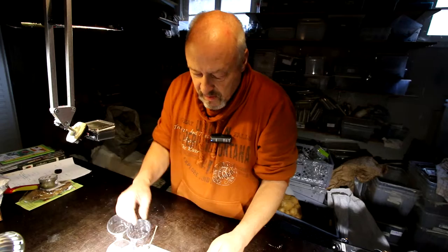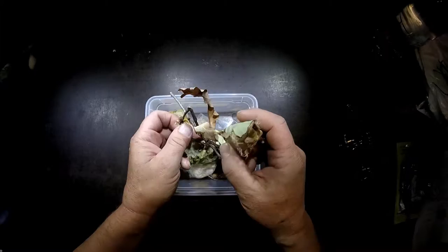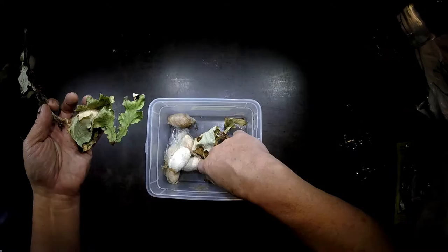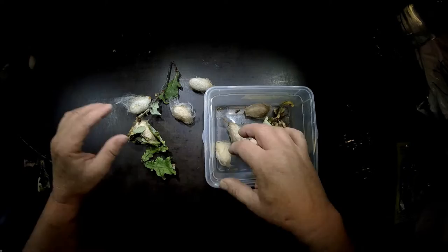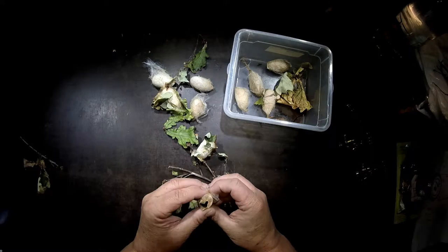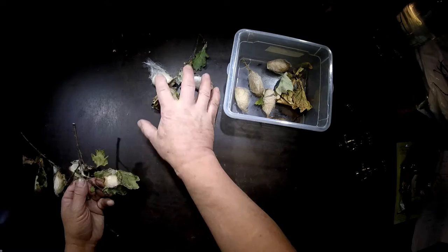Now, what do you think happened when I came back from my travel and went into the beetle garage? I will show you what I found. These here are the cocoons of Antheraea pernyi — look what happened. This one is open. This one is not yet open, this one is not yet open, this one is also not — they are all okay.